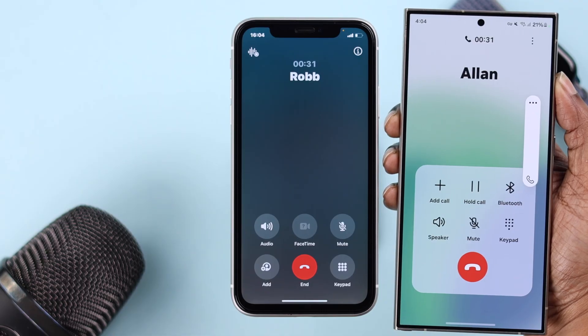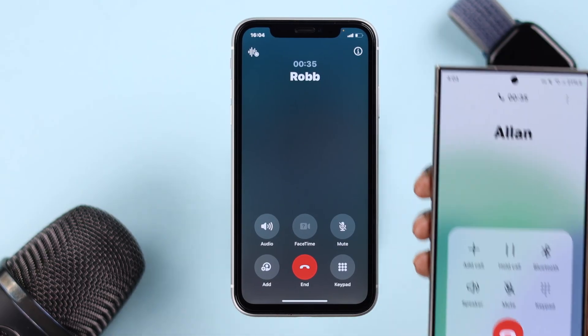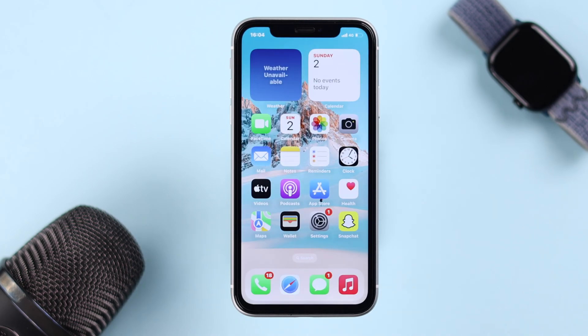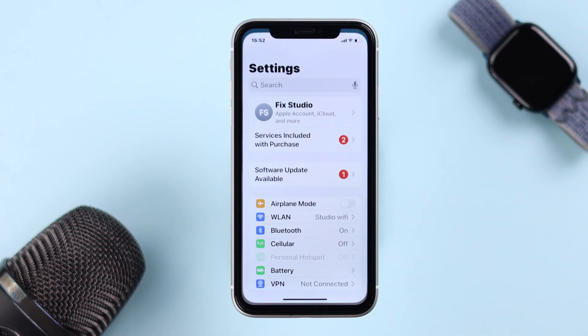Tell that contact to turn up their device sound while they're on the call with you. Additionally, this issue sometimes happens if the network signal is poor on the other person's side. If it's happening during all calls, then move on to the next steps.